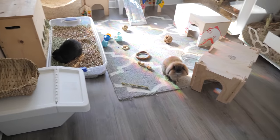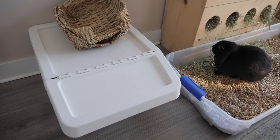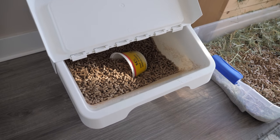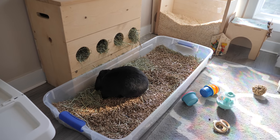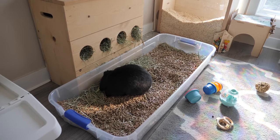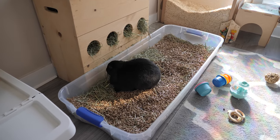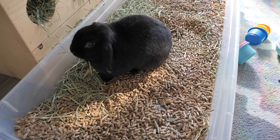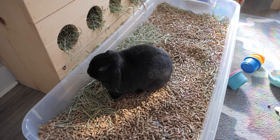Over here I have this IKEA storage bin, which basically holds the rabbit's hardwood stove pellets — that's what I use for their litter. And this is their litter box: a long under-the-bed storage bin that I got from Canadian Tire, and it works perfectly. The hardwood stove pellets in there are amazing for keeping odor down as well as absorbing pee.